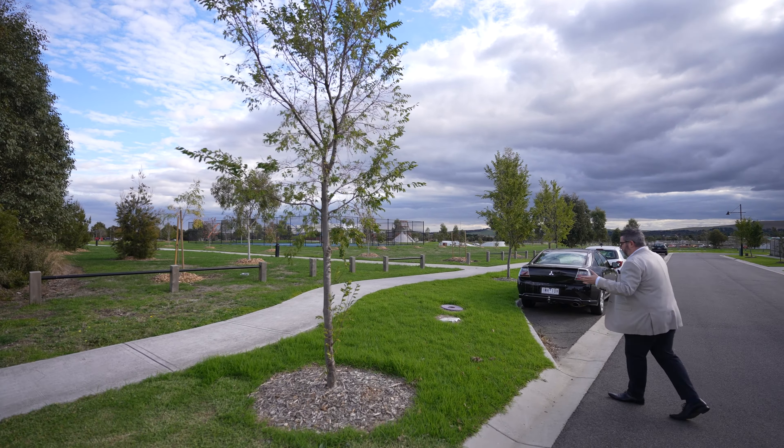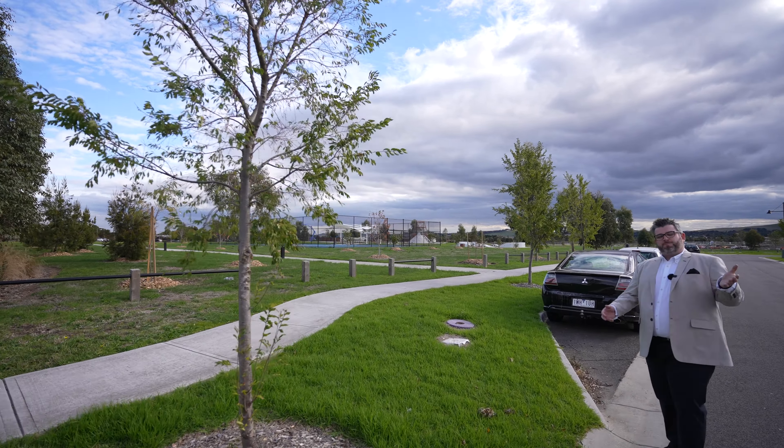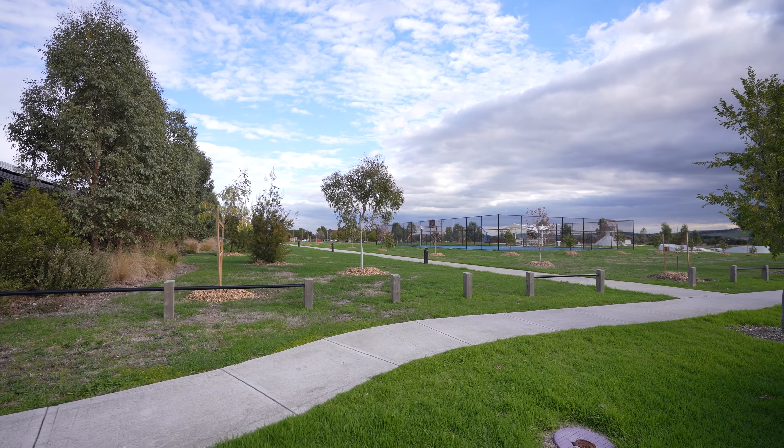We're starting at the front of the property. As you can see behind me, it's a beautiful 35-square home, double storey, jam-packed. It's four bedrooms and there are four internal living zones which we're going to show you inside.